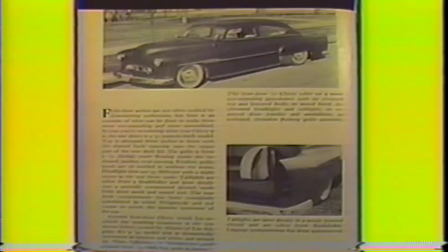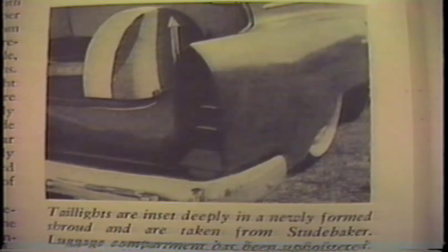What I liked about Vince's custom was his second version when he had his taillights changed. They were the deepest tunneled taillights that I've ever seen — they were formed inside a shroud taken from a Studebaker. Also featured in Rod and Custom August of '58.